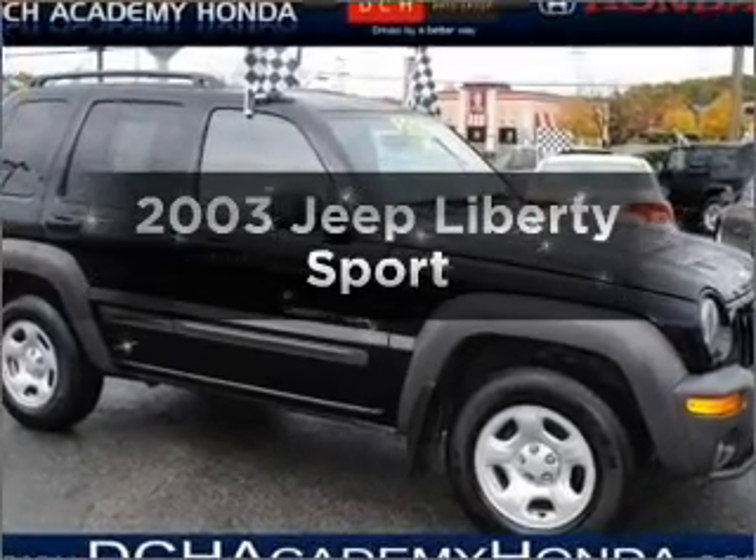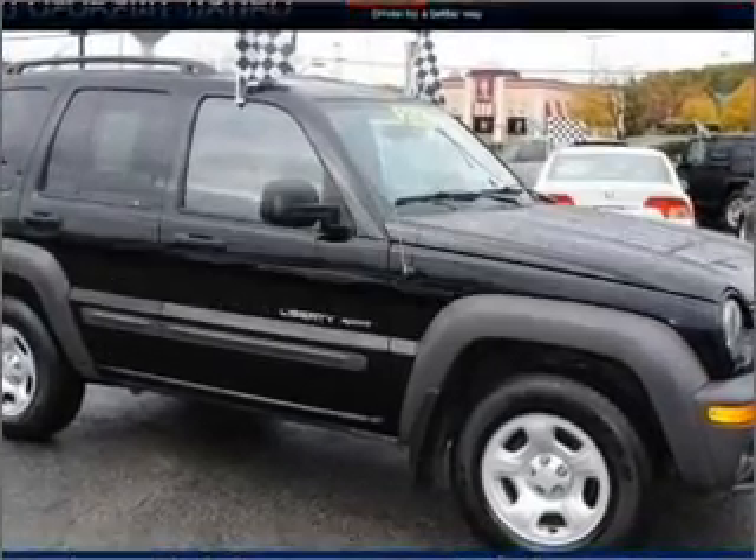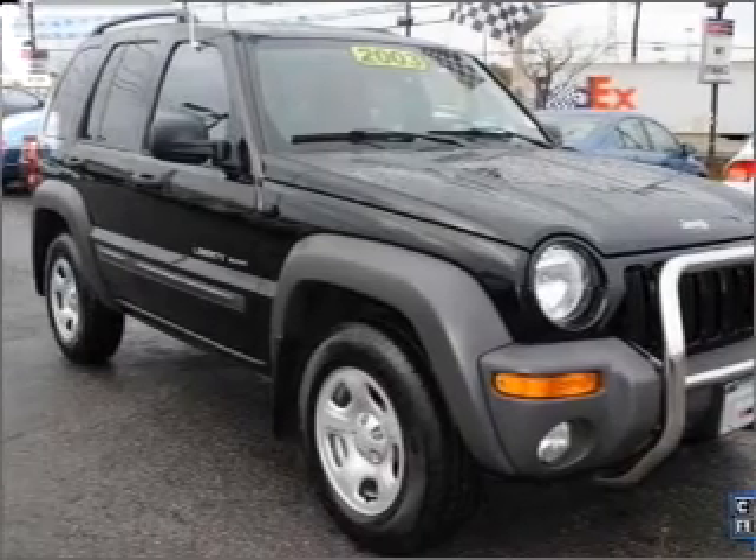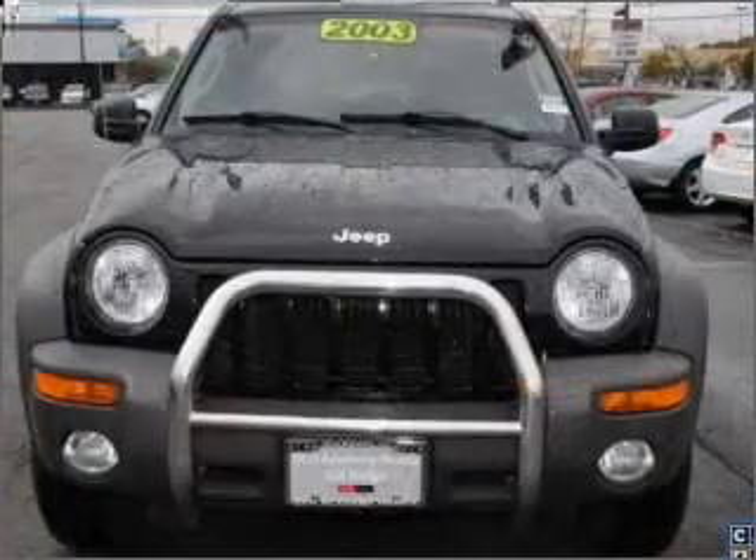Get noticed in this 2003 Jeep Liberty. This is the set of wheels you've been looking for, with a reliable six cylinder engine connected to a smooth shifting automatic transmission.